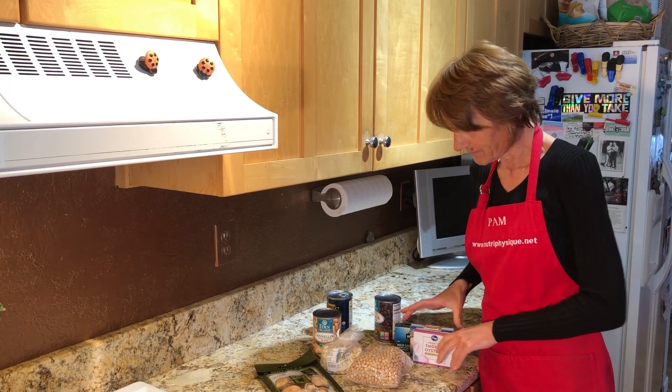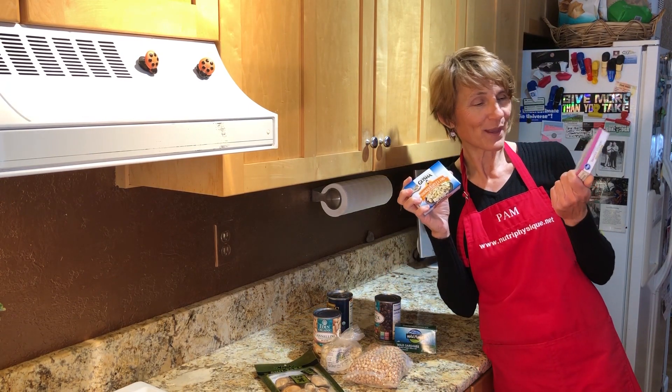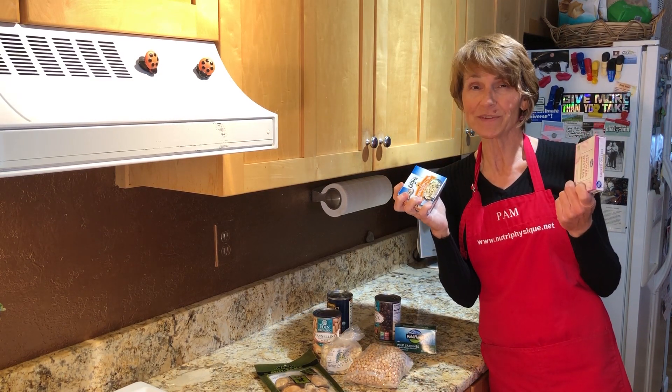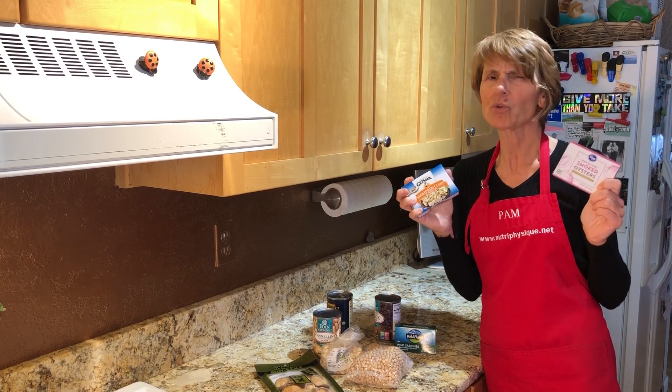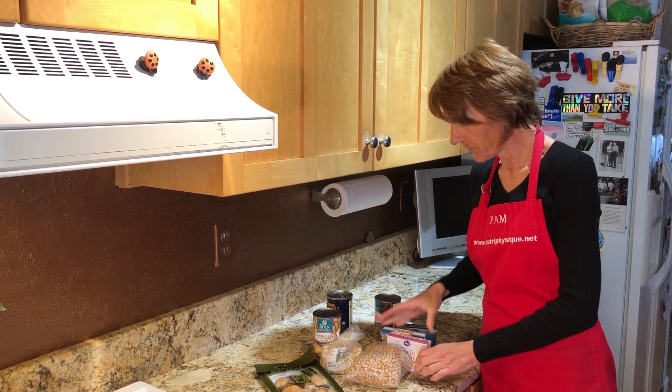Last but not least, also in my pantry is smoked baby clams and smoked oysters. Sorry if it grosses you out, but I love these things. They're loaded with zinc and iron, and zinc is incredibly important for your immune system — a great way to get zinc in your diet.